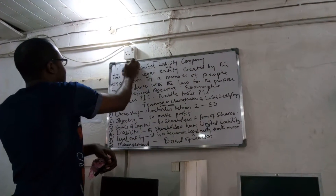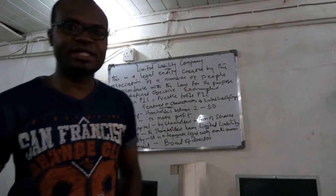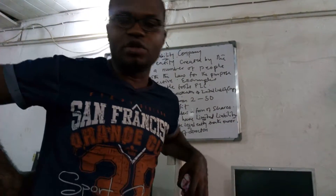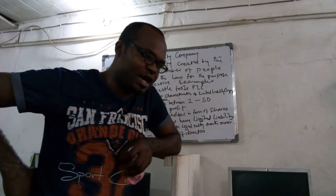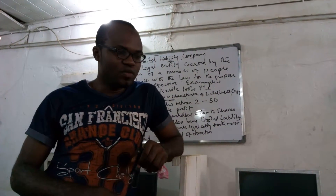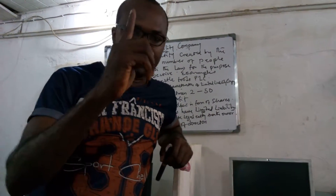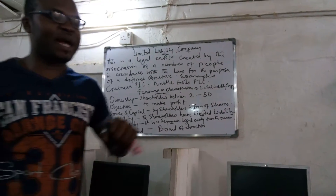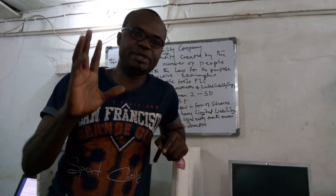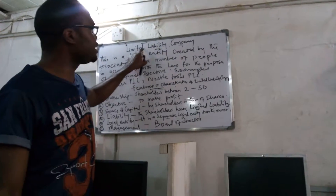Today we are going to be looking at limited liability company. There are three forms of business ownership in commerce or economics. We have sole proprietorship, which is another name for a one-man business — a form of business owned by one person. Then we have partnership business, which is when two to twenty people come together to own a business. The third form of business ownership is known as limited liability company.